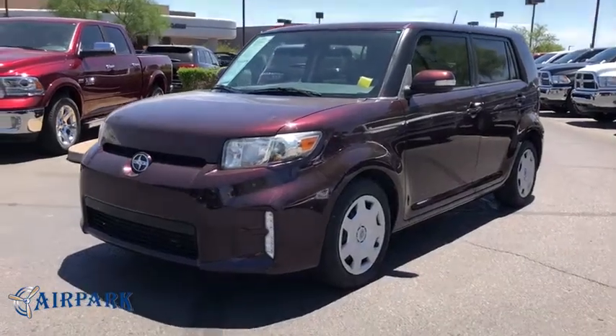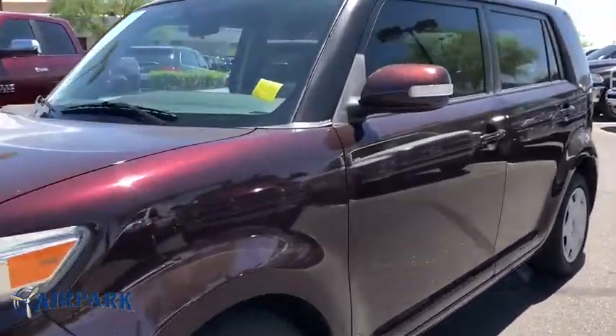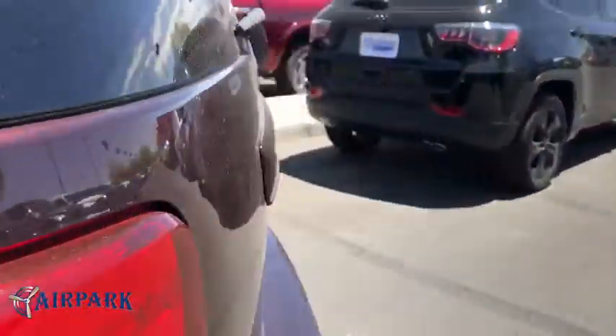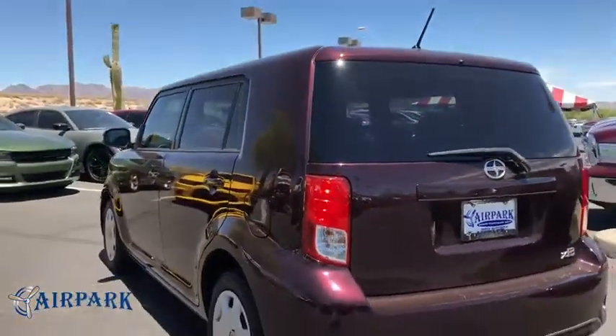The 2014 Scion XB. The Scion XB, built under the Toyota nameplate, has almost single-handedly shaped the market for the boxy, city-driven vehicle.